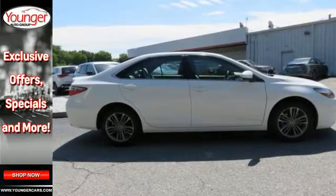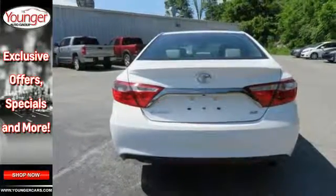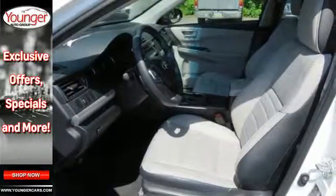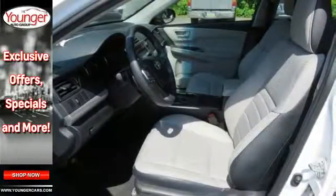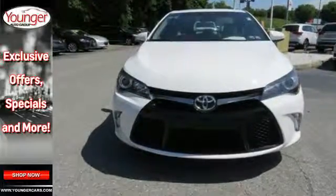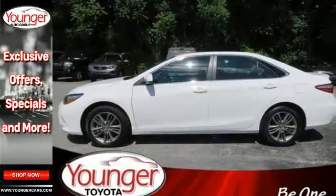all adding simplicity to your daily drive. Plus, the Star Safety System provides a suite of features that allow you to drive your family around confidently. Reward yourself with one of the most recognizable and reliable cars on the road. Make this Camry yours today.